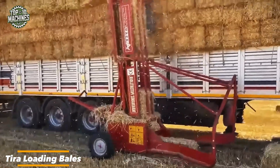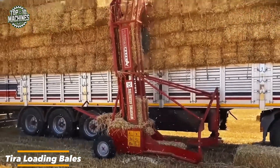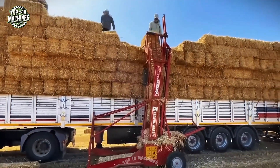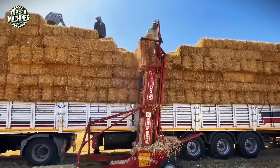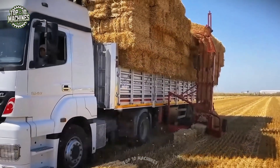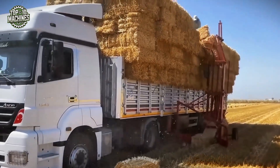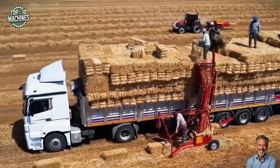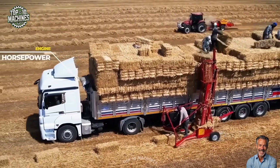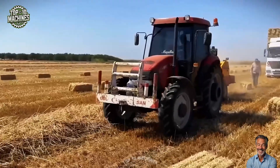The Tira loads bales with both power and finesse. Equipped with a 150-horsepower engine, it can effortlessly lift bales weighing up to 2 tons. Its hydraulic system ensures precise control, while automatic leveling makes operation smooth and efficient. Capable of reaching speeds of up to 10 mph, the Tira helps you load bales quickly and accurately, saving you valuable time and energy.